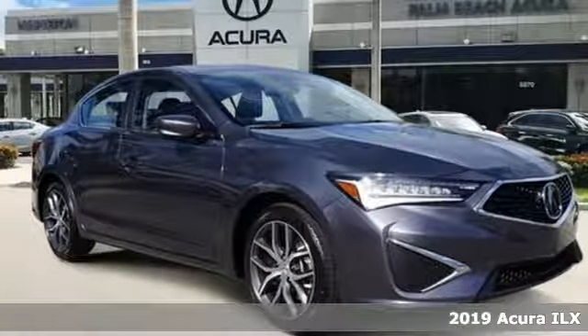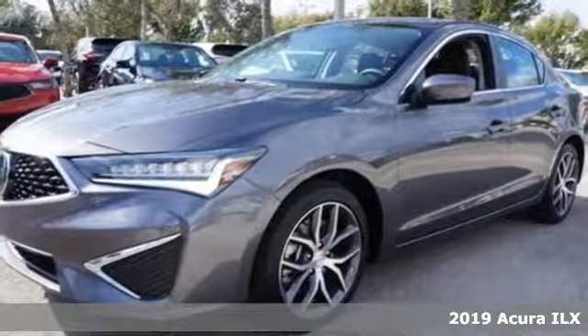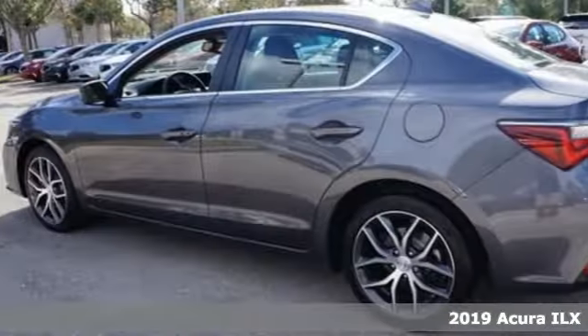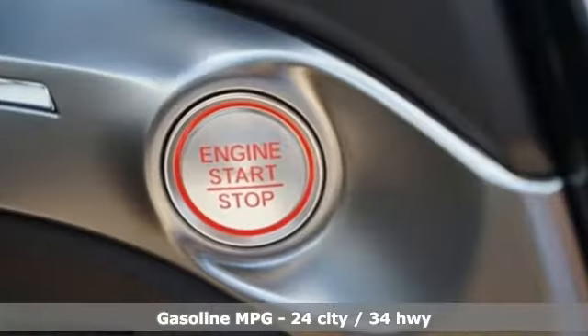It's a new 2019 Acura ILX. This sporty ILX provides exceptional performance that's technically adventurous and reassuringly precise. Plus, it offers an exciting list of features.